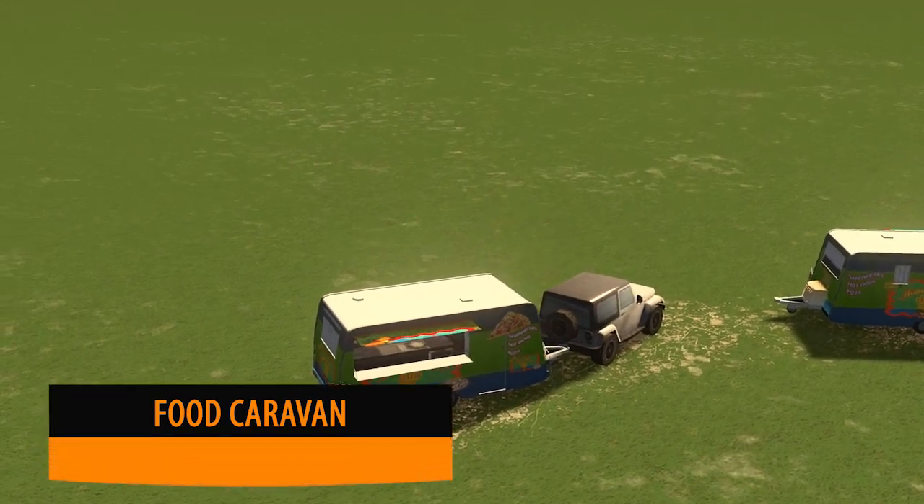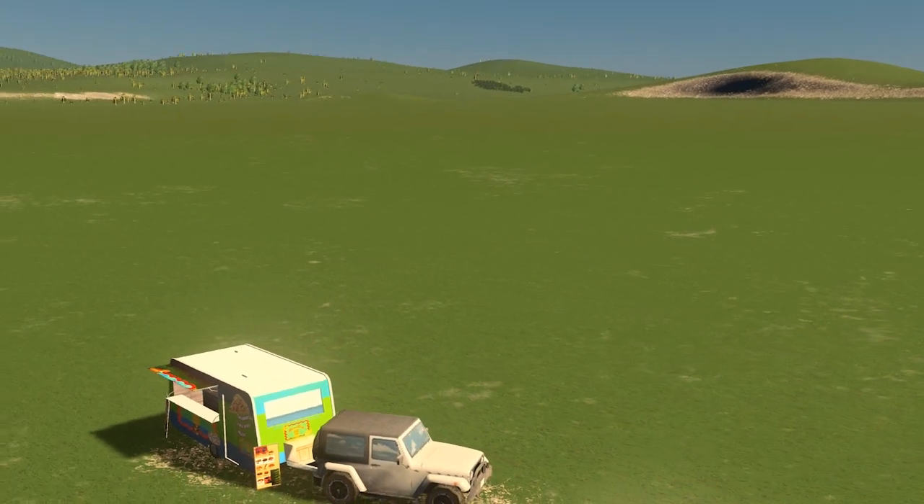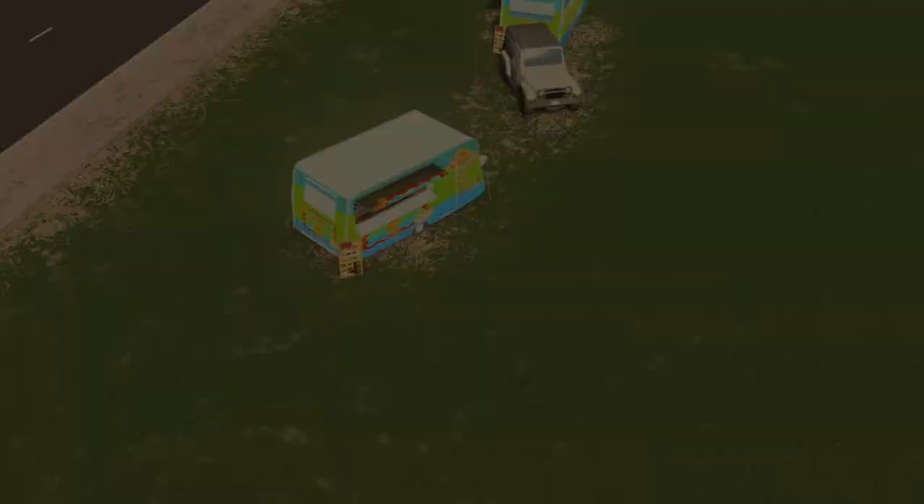Dubb has really become one of my favourite prop designers recently. He's been doing some excellent designs and who would have thought of this — a food caravan. Marvellous.